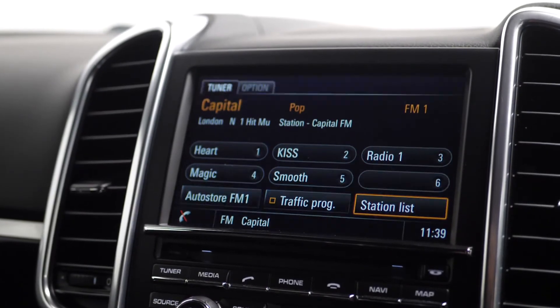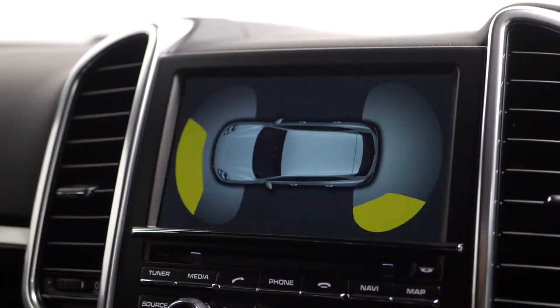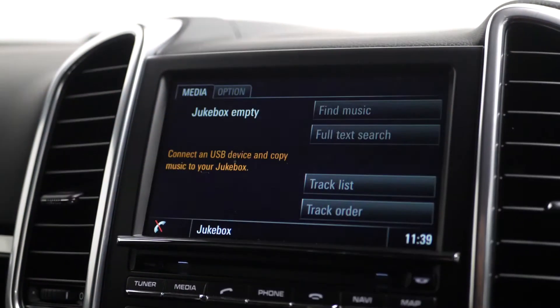You also have a 7-inch colour touchscreen display where you can access DAB digital radio, Bluetooth, satellite navigation, front and rear parking sensors, and a jukebox function.